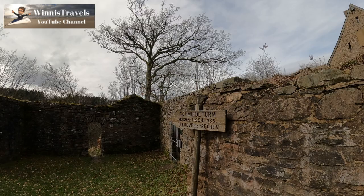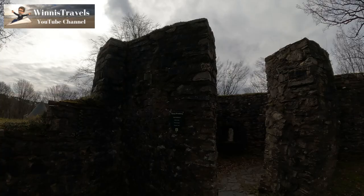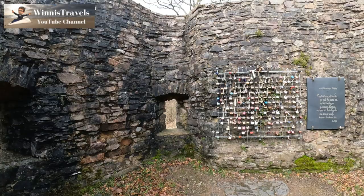Here we have the Schmiedeturm and the castle palace. The Schmiedeturm is where the ironsmith used to be based — or as they call it here, the Smithy Tower. They used to get their horseshoes made here in the past, and probably weapons and other defensive tools they needed in the Middle Ages.